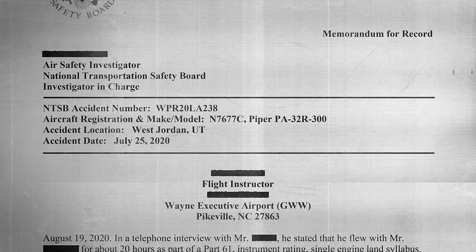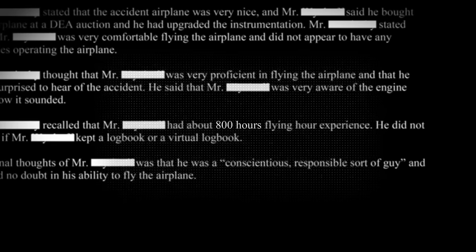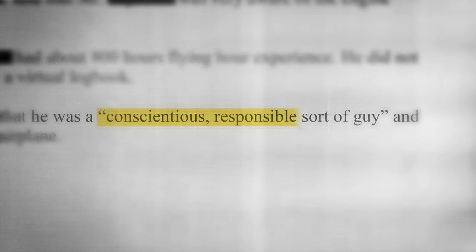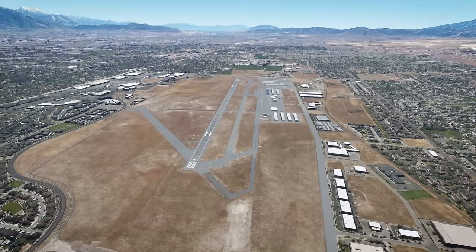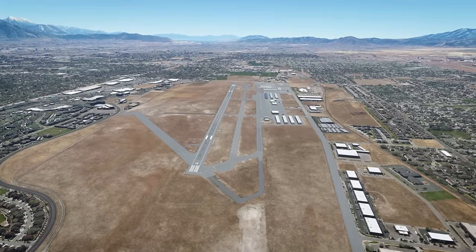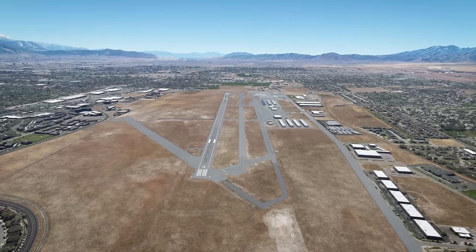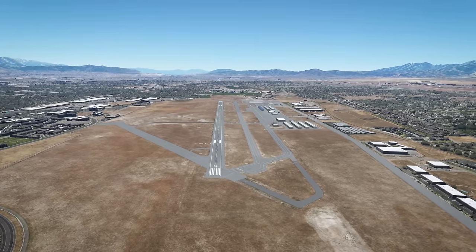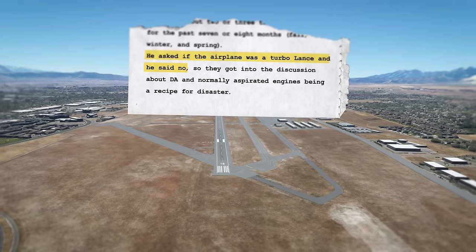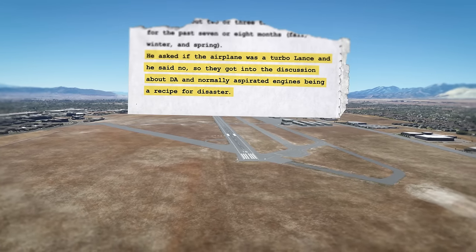According to flight instructors who had provided the pilot's instrument flight training in the Lance, the pilot handled the airplane without difficulty and had about 800 hours of flight time. One instructor described him as a conscientious, responsible sort of guy. The designated pilot examiner who conducted his instrument rating checkride talked to the pilot about pressure altitude and density altitude, as he had missed one of those questions on his instrument written test, and discussed density altitude's effect on normally aspirated engines and how it can be a recipe for disaster in high-density altitude conditions.